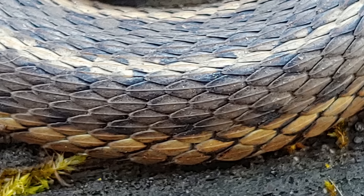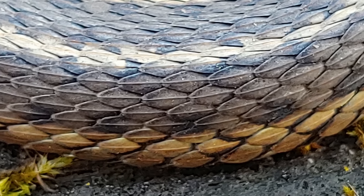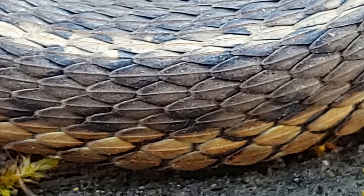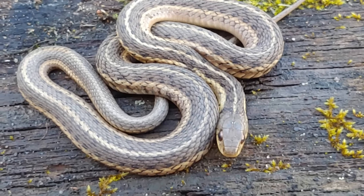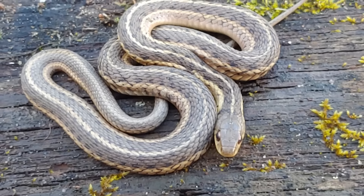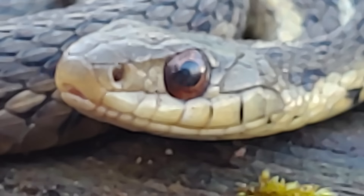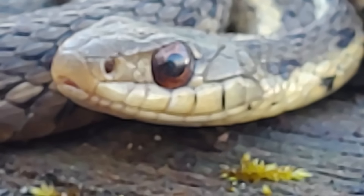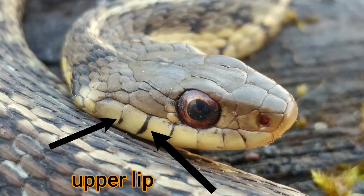If you look really closely, you'll see they have keeled scales, which means they have a little line going down each scale, just like a boat keel. These snakes look very similar to ribbon snakes, but one of the easiest ways to distinguish a garter snake from a ribbon snake is to look at the scales along the lower part of the jaw — the lower lip scales — and you'll see they're divided with black lines. In the ribbon snake, that area is just solid white.